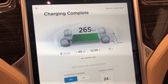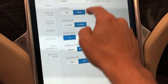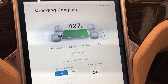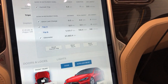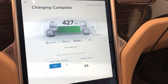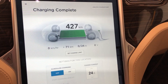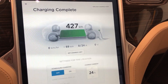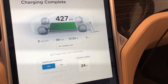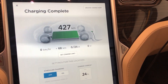So with range mode the car gets 265 miles, which as we showed there was 427 kilometers, and I'm going to turn range mode off just to show you what that would be. I've had the car about three years and three months approximately, so without range mode it is — I guess it's also 427.